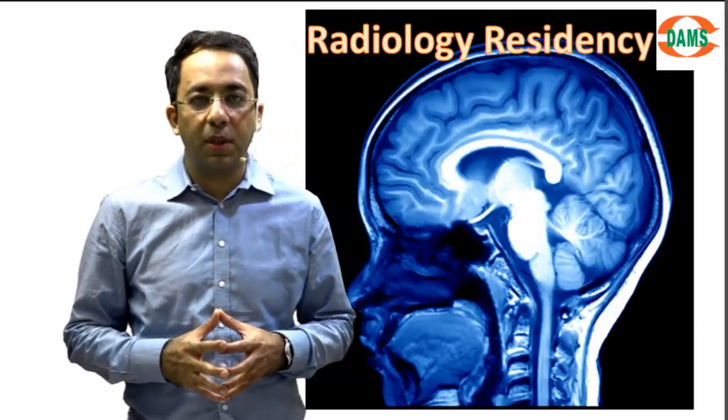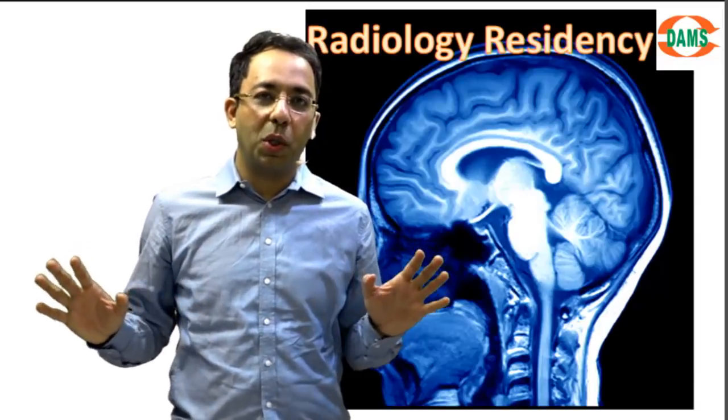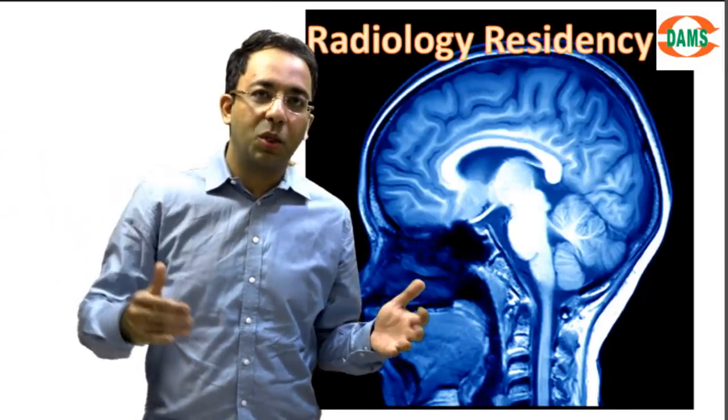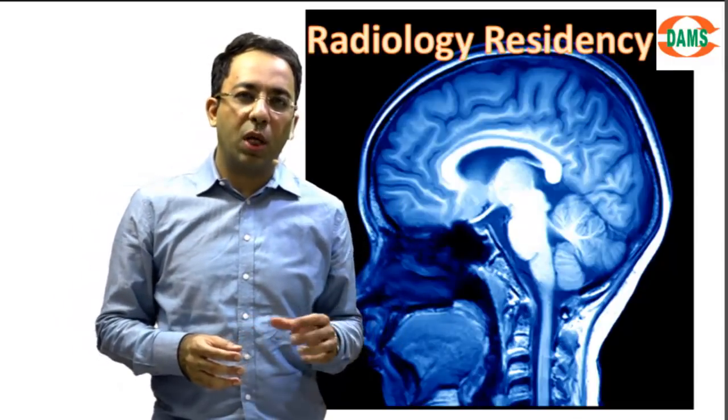First of all, I want you to know that you should go into the residency blank — you don't need to prepare for radiology residency in the beginning part. As an intern or house surgeon today, you don't need to do too much to enter into radiology. Let radiology happen to you.